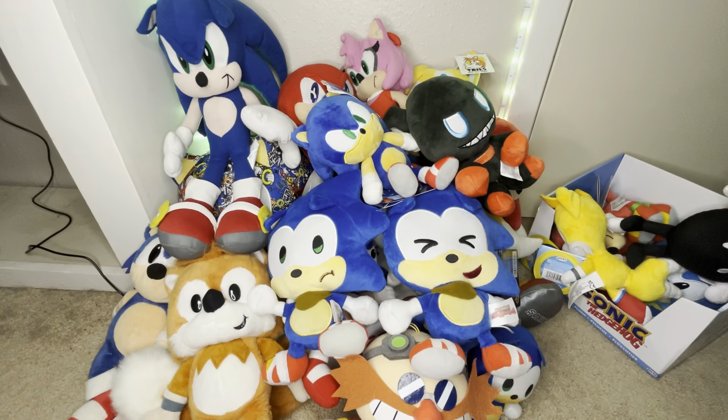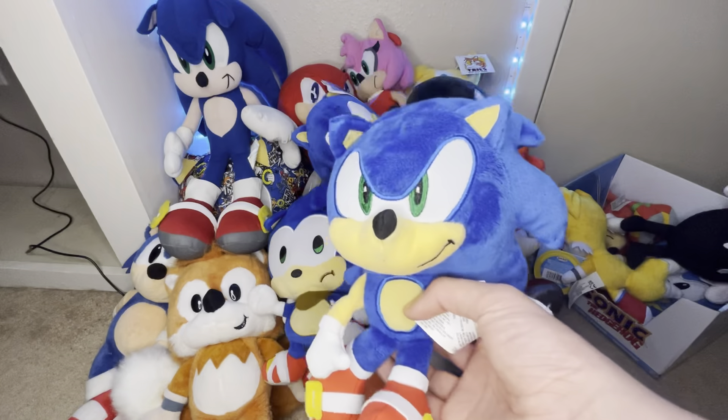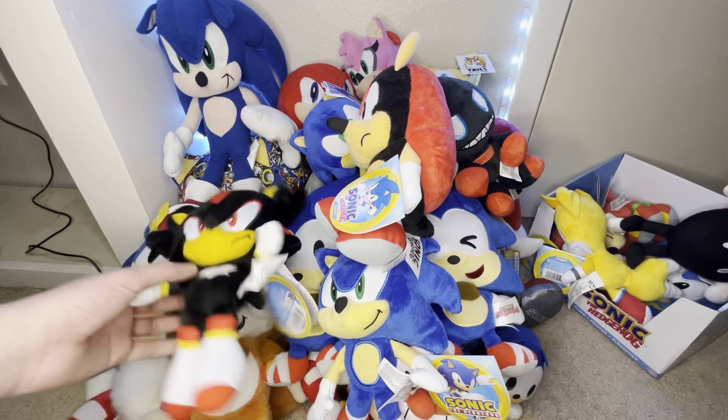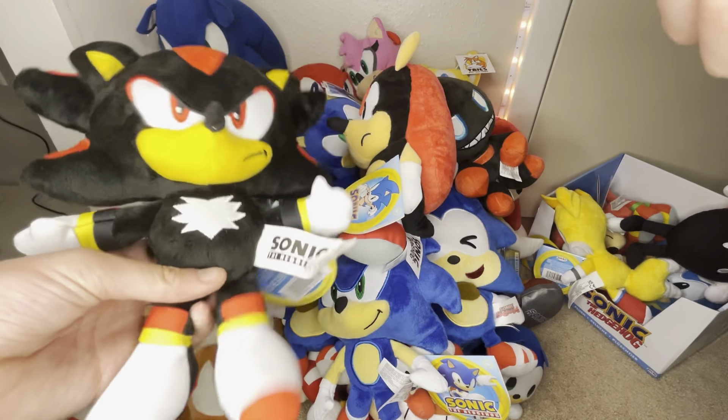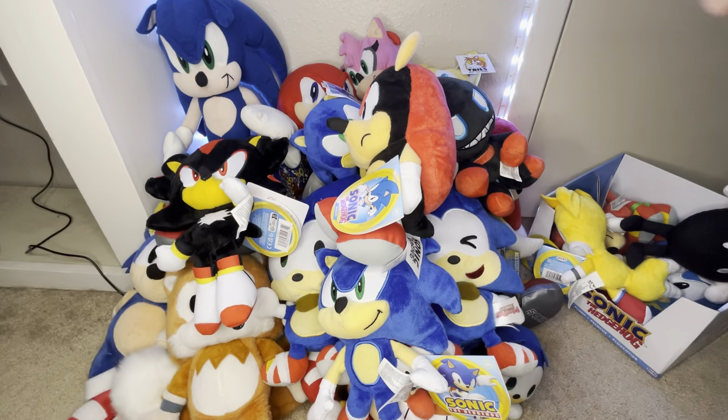Next, we have these pretty recent Jack's Pacific plushes. We have Modern Sonic, Jade Wisp, Mighty, and Shadow. I got Mighty, Modern Sonic, and Jade from Amazon in a bundle for around $21 — extremely worth it, and I'm pretty sure it's $15 now on Amazon. I got Shadow along with Knuckles at Walmart. You can find these at Walmart or Target.